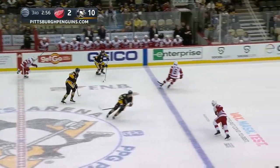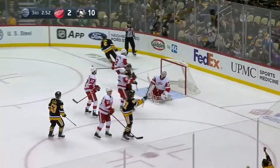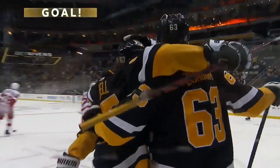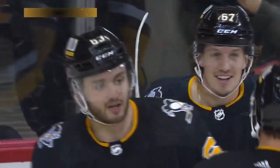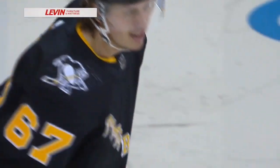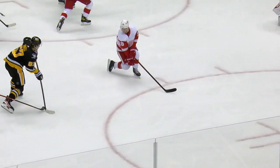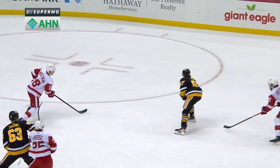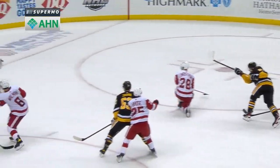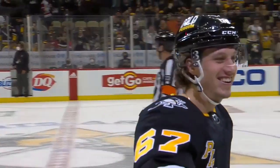16 different Penguins with a point, eight with multi-point efforts. Here's Raquel — he scores! Welcome to the neighborhood, Ricard Raquel, first goal as a Penguin. He doesn't care if it's the 11th one of the night. Great play originally by Marino to start it in the neutral zone, and just a rocket of a shot. Look at the flex and the stick — that absolutely rocketed off his blade.